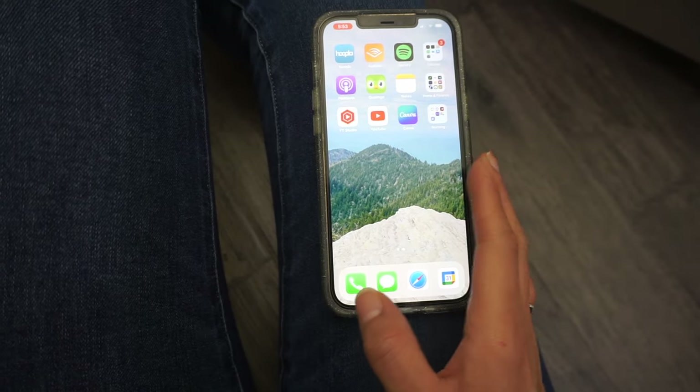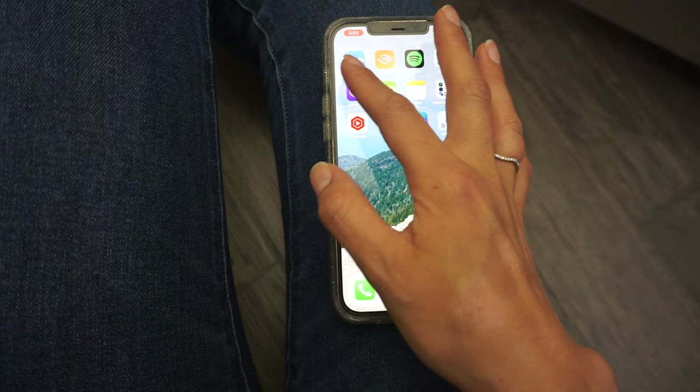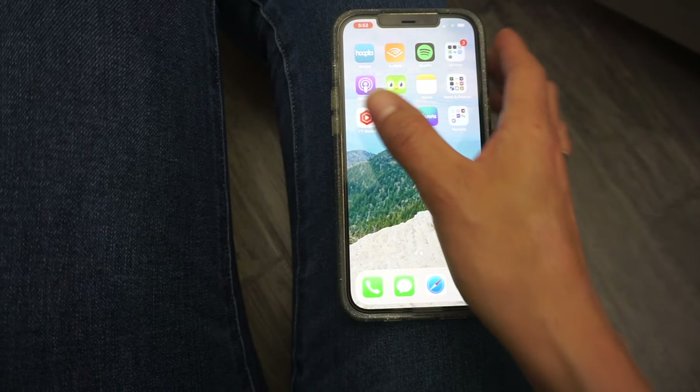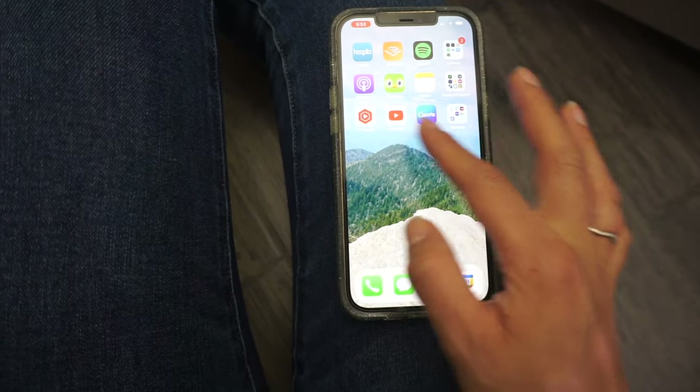Moving on to the next page, this is where I keep the rest of my apps. I organize my apps by type and purpose. The top three rows are for education and entertainment, the next three are for education and organization, and then the bottom three are all for YouTube. We'll talk about the groups later.